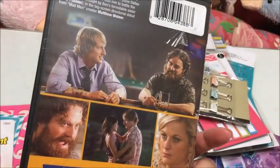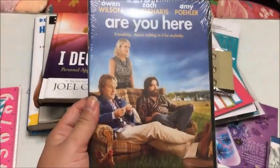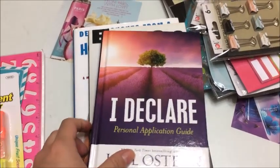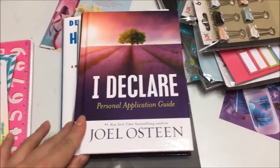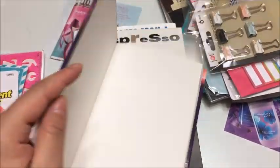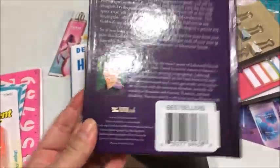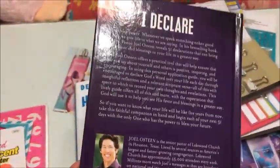It's a comedy — I'm not sure if it's any good. I also found some really cool books. This one is by Joel Osteen: 'I Declare — A Personal Application Guide.' It's a hardback, so you know this was a little pricey in the bookstores. I'm not sure what the original price was — I think stickers are covering it.